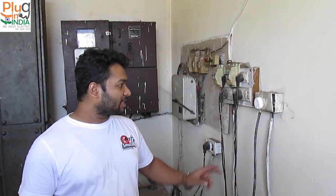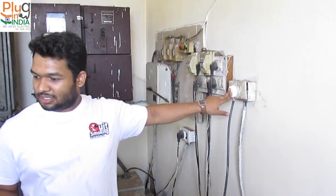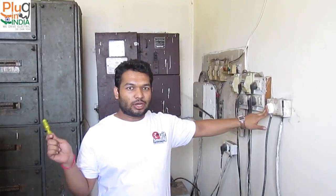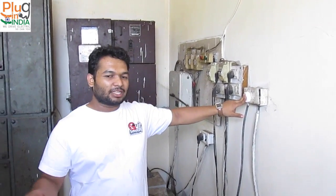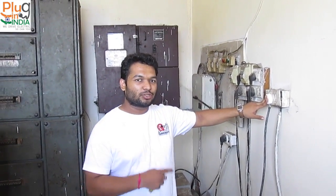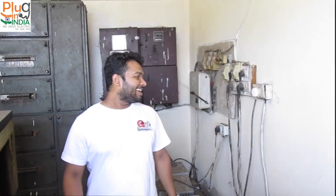Now we have the third and last point at Trinetra. This one is in the generator room. We can use this point if both the outside points are occupied. It is not easily accessible, but if there are more than two cars, you can use this point. So in total, there are three charging points at Lonavala.